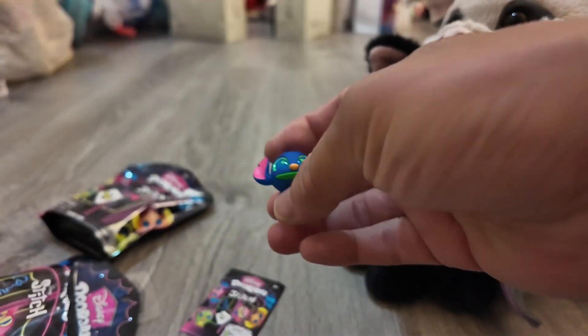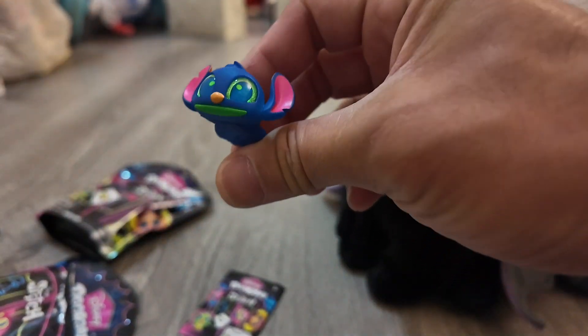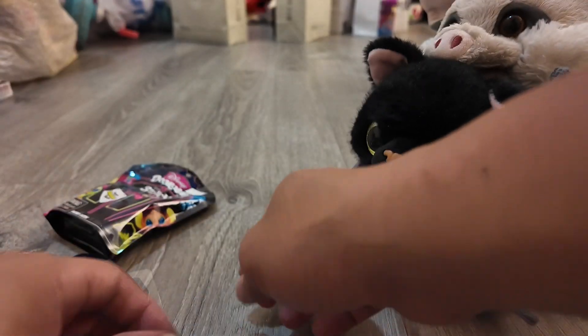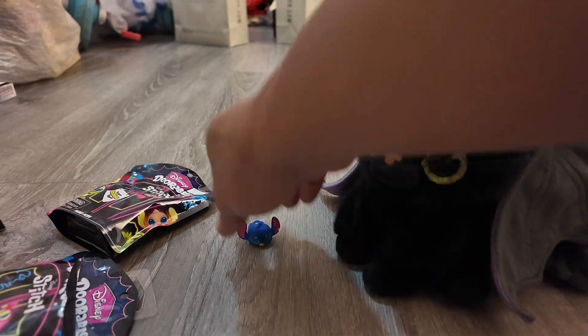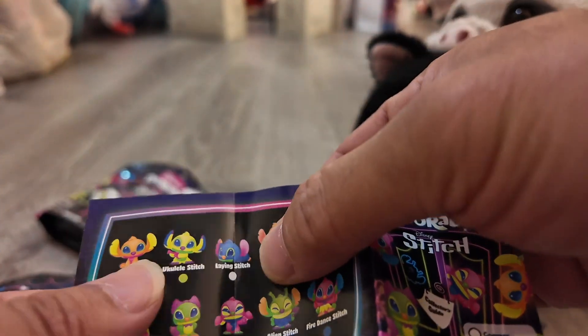Cool, what is this? I did not have this one — he's lying down and he's so cute. Look at that! It's Stitch. Every time they make Stitch figures they're so cute. A lot of people really do like Stitch. Let's see which one this is — and it is a lying down Stitch. It is a common.